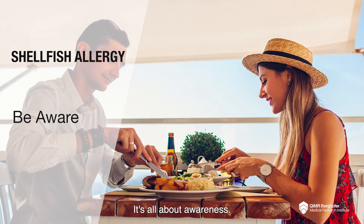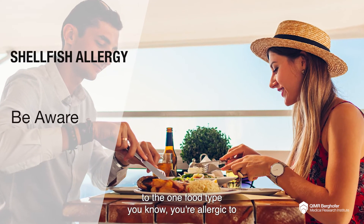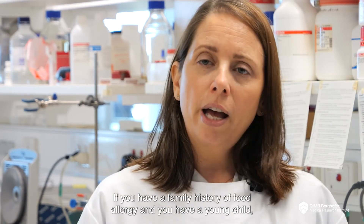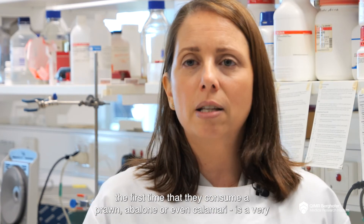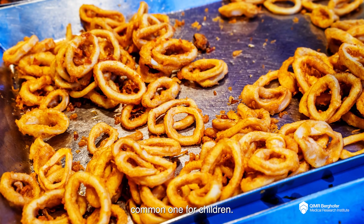It's all about awareness. It's about knowing all the other food types that are potentially associated to the one food type you know you're allergic to, and trying to avoid or minimize them as much as possible. If you have a family history of food allergy and you have a young child, you may want to monitor the symptoms very closely the first time that they consume a prawn. Abalone, or even calamari, is a very common one for children.